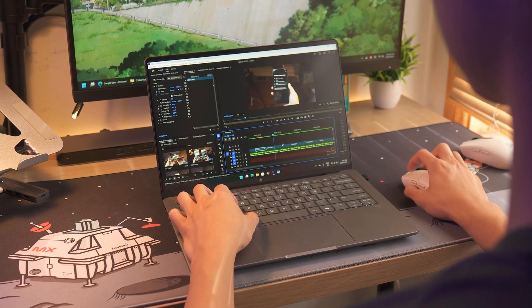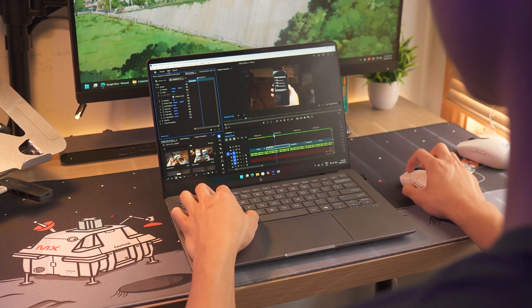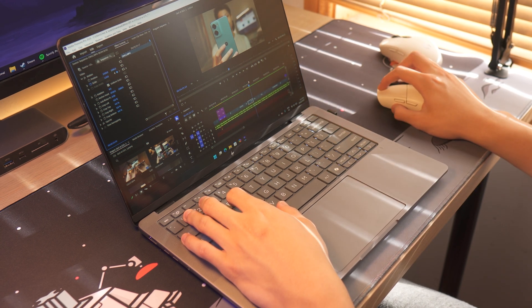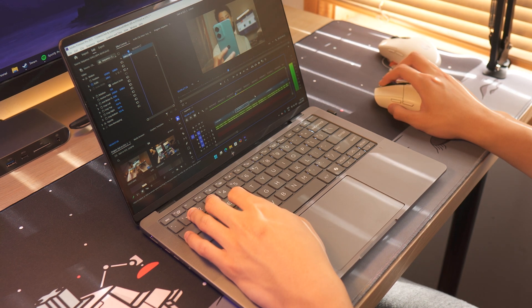Chris managed to do some 4K video editing on the G1A on battery power, and it held its own. No fancy After Effects compositions with a thousand layers — just more general YouTube-style projects. This is where the 64GB of RAM really came in handy. Pre-rendering longer timelines was a breeze, and multitasking with multiple apps open wasn't an issue. The screen is a little too small to work on for longer periods, but performance-wise it's more than capable of at least basic editing workloads.